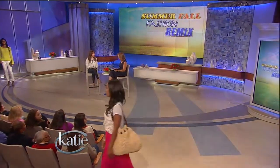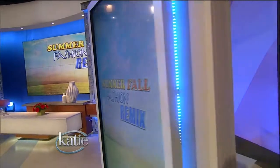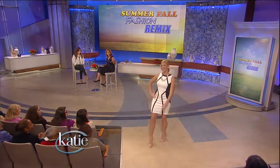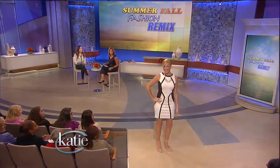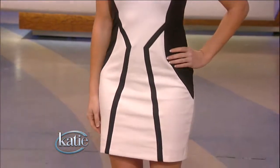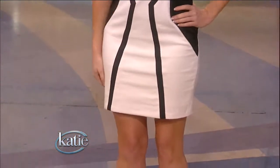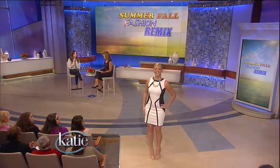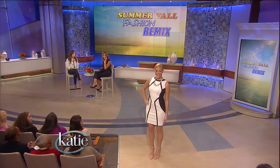And last is Kimberly. She's in one of the big looks for summer — graphics, black and white, very big for summer. She is in this fabulous black and white dress from Macy's, under $100. This is the kind of dress that you could have worn to a wedding this summer, maybe to an event. But I'm going to show you how it looks so appropriate for fall.